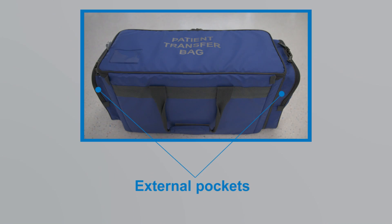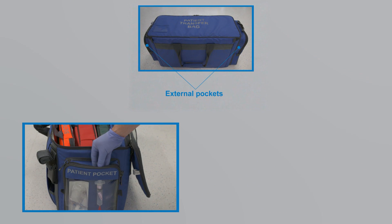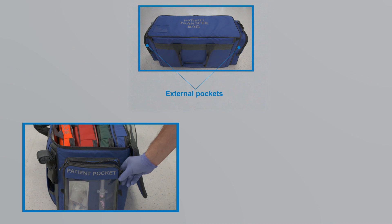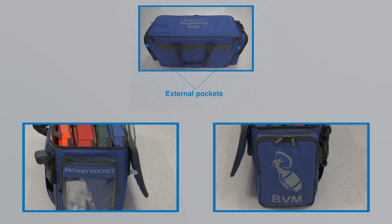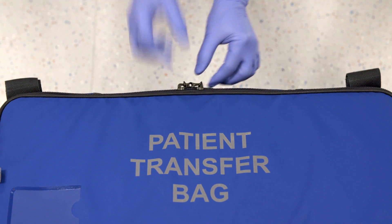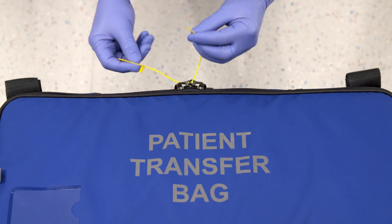There are two easily accessible external pockets: one for specific items you might need for the patient you are transferring today, and the other for the bag valve mask. Once checked, the bag and all its pockets can be sealed using your local tagging system.